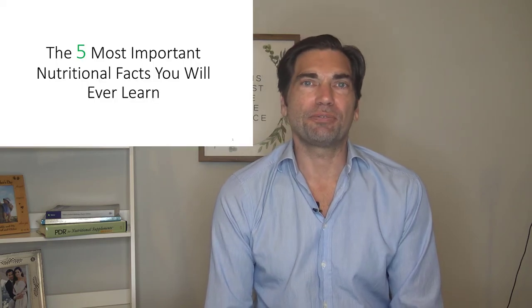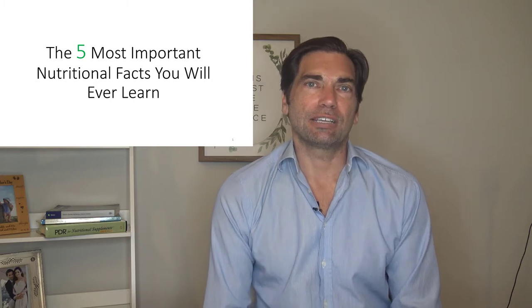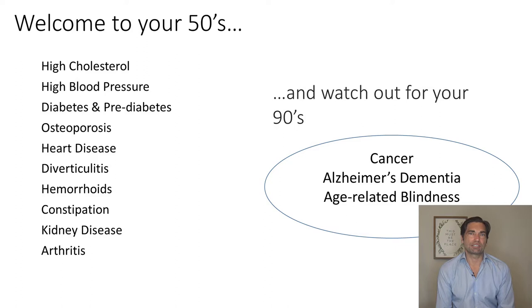Hi, my name is Dr. Dave Clayton, and I want to thank you for tuning into this video. I'm going to share with you over the next 30 minutes or so five most important principles of clinical nutrition that you're ever going to hear. And the reason why these are so important is that they have the potential to prevent or reverse most of the chronic disease that we see in the United States and other developed countries.